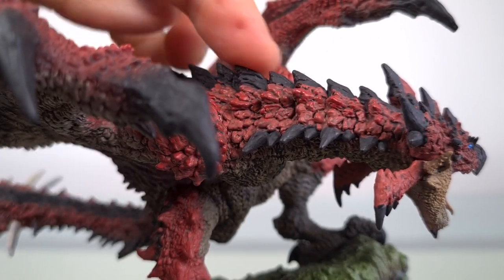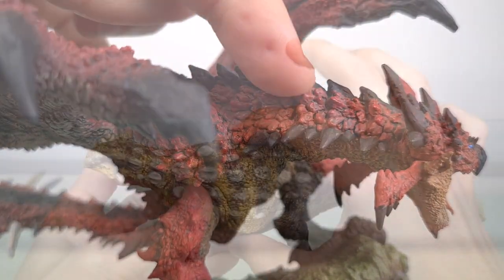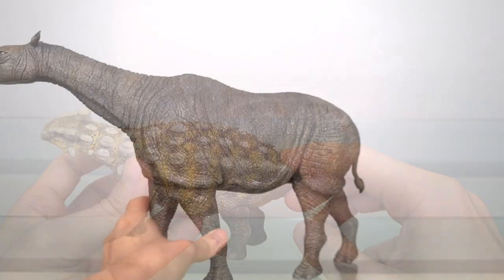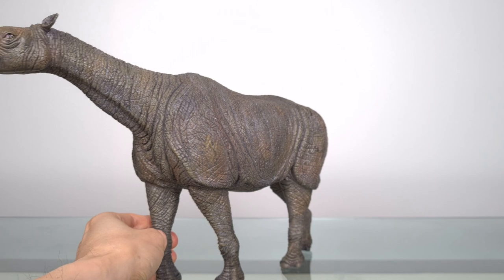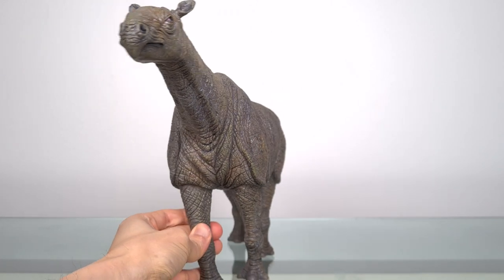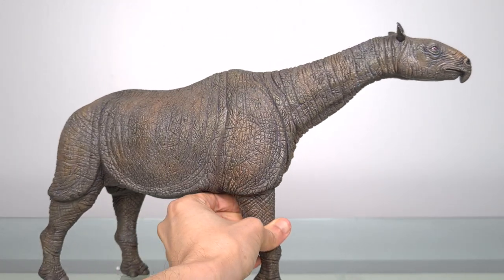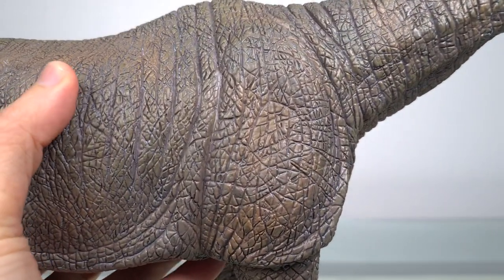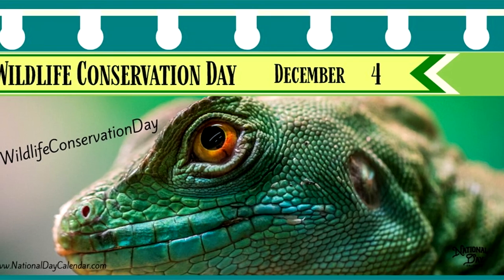My focus on this channel is dragons and mostly dinosaurs, but I also talk about other extinct animals like mammals. Today we're looking at an animal that is extinct but so recently it almost feels modern, and that's what I think makes it a suitable animal to talk about today, which is World Wildlife Conservation Day.